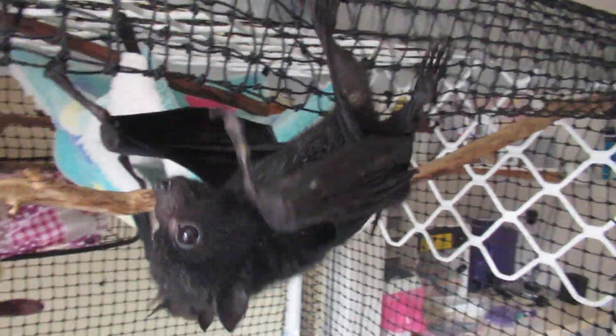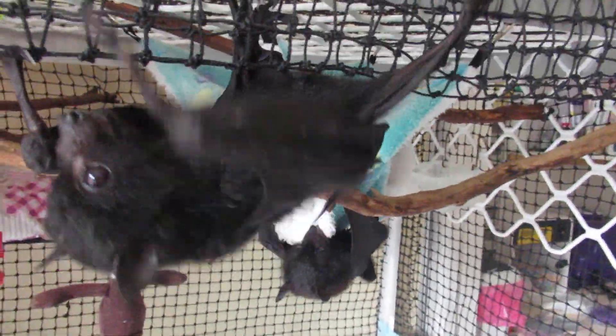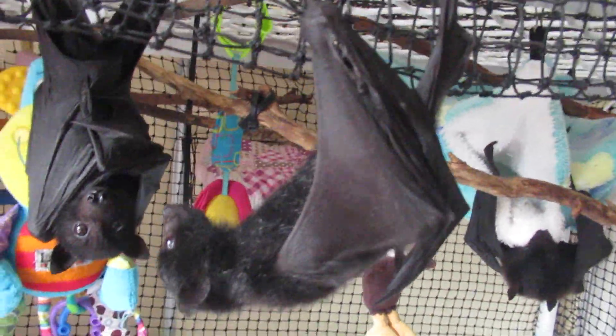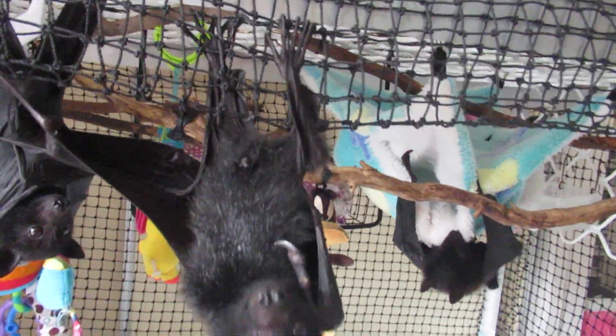This is Stormy. Stormy is the one that has a very badly damaged thumb. Thanks to Dr. E who fixed it up for her. She's doing really well.